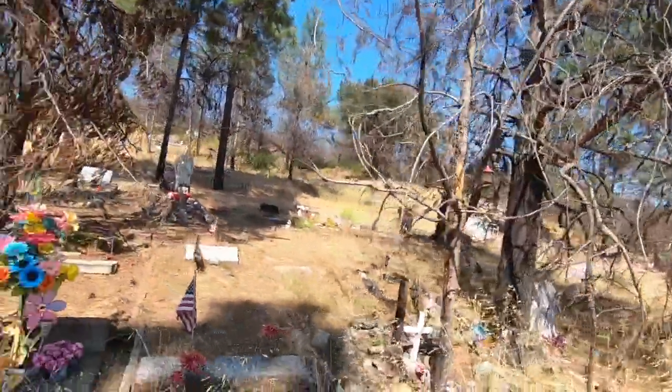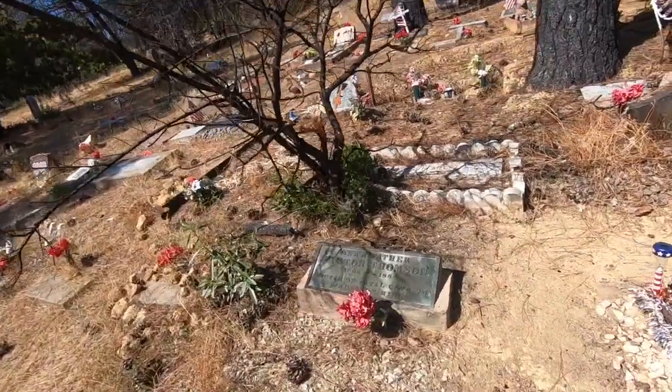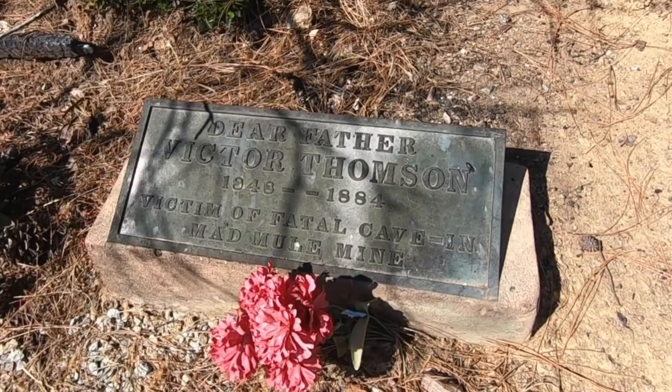There it is — Whiskeytown Cemetery. Let's take one last look. Thanks for coming along with us on another adventure. For more information about this location, check out the links below. And remember to follow us on Facebook, Instagram, Twitter, and YouTube. We hope you join us next time on our next adventure, where we don't just travel, we explore. See you next time. Bye.